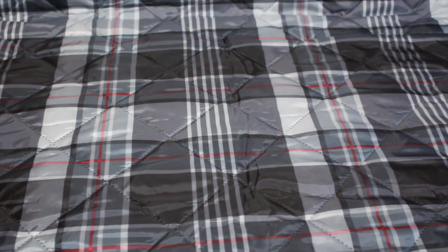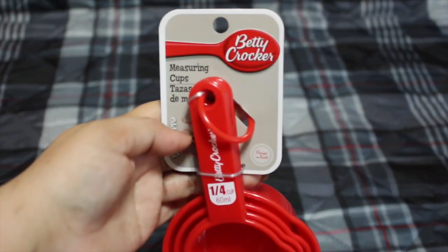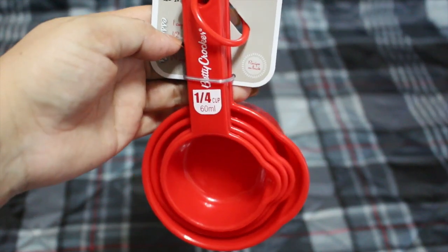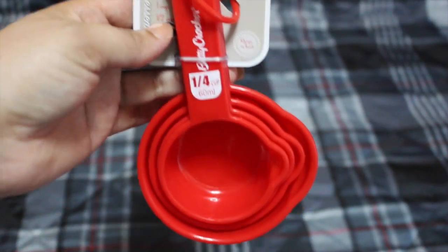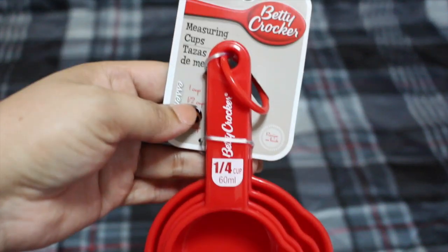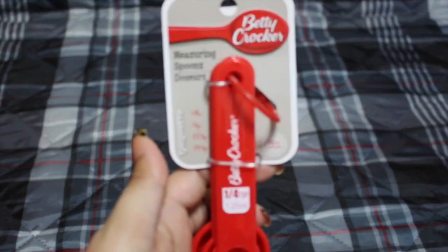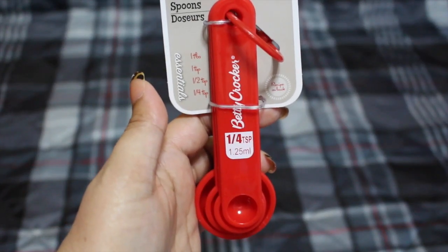I also picked up Betty Crocker measuring cups from Dollar Tree. I saw a nutritionist because I'm trying to lose weight — I was heavy before my pregnancy and got even heavier after the baby. I love food, especially Spanish food. The nutritionist taught me that everything is about portions — you can enjoy whatever you want but just in portions — so it was very important for me to buy these.